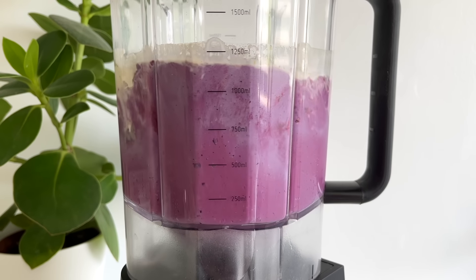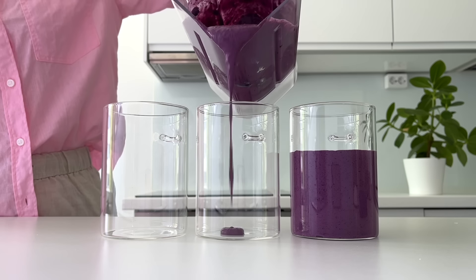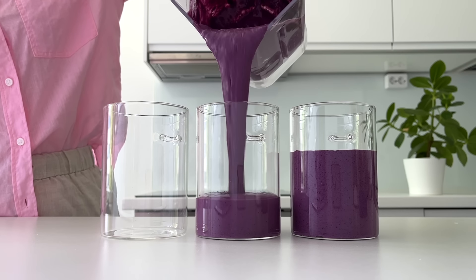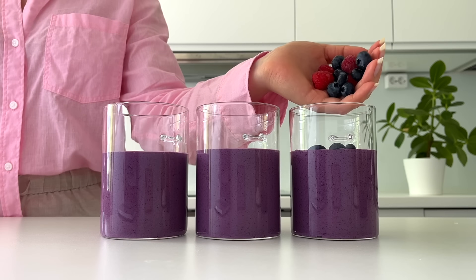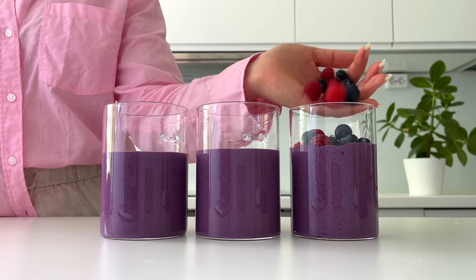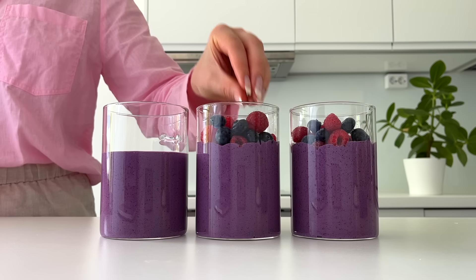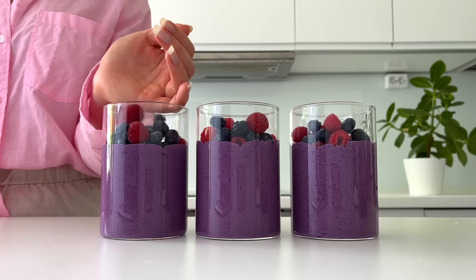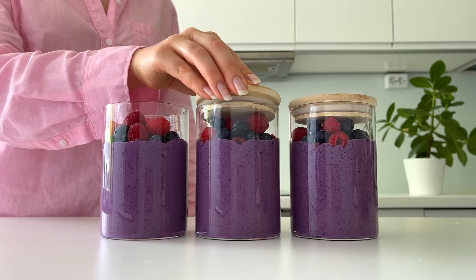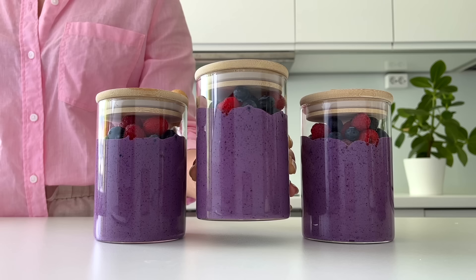Then I just pour the mixture into glass jars and add some berries on top. I'm prepping six servings of all the meals this week. I could only fit ingredients for three servings into the blender at once, so I'm making another batch after this. Then I just let the oats set in the fridge — super easy and so yummy.